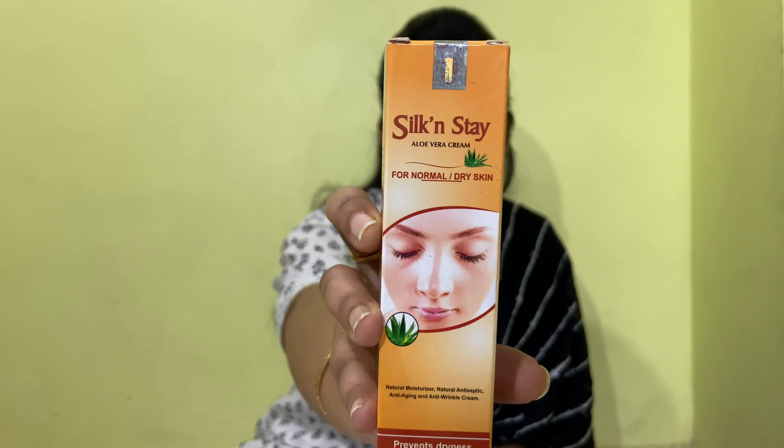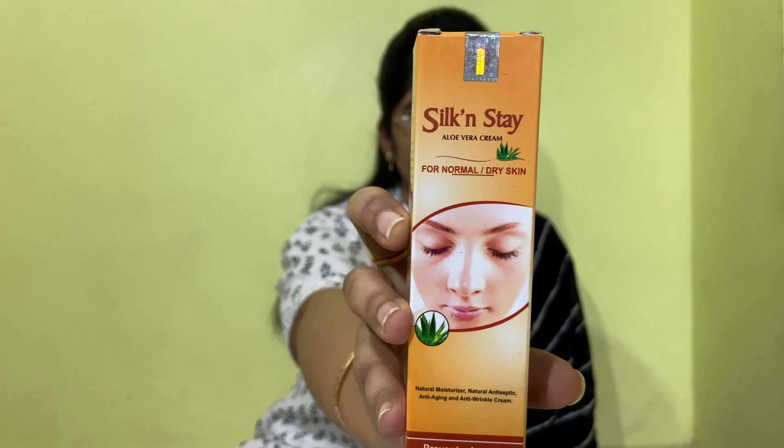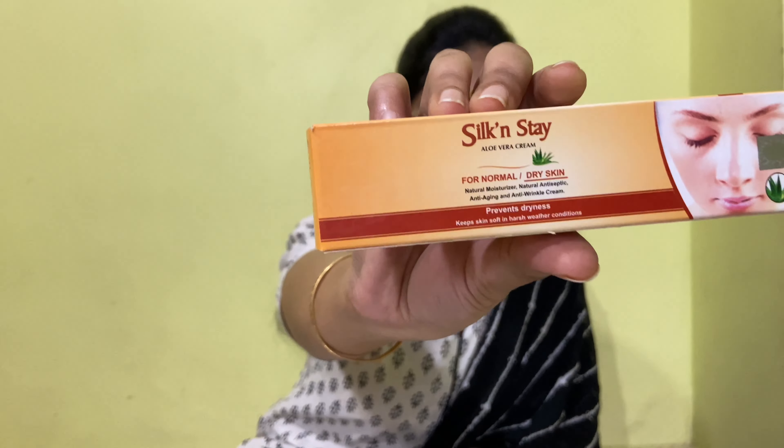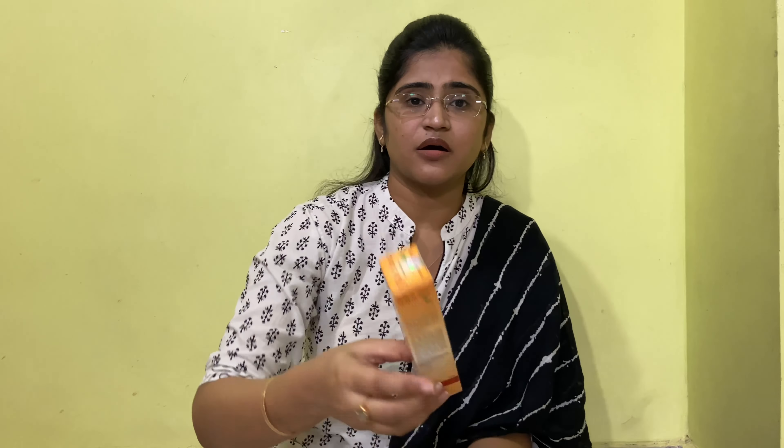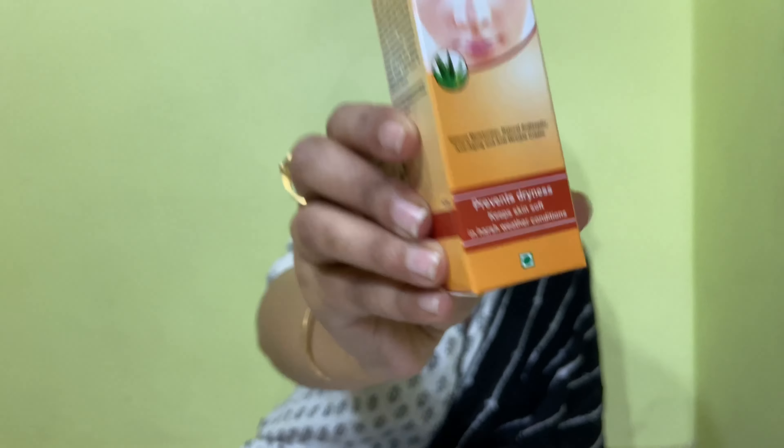Now we will go to the third step, which is moisturizer — a very important part of skincare, especially for dry skin. As I told you in the introduction, moisturizer provides the skin proper moisture. For dry skin moisturizer, I suggest the SBL company Silk and Stain moisturizer. I hope you can see this very clearly. This is for normal to dry skin and it is a very effective moisturizer — it prevents dryness.